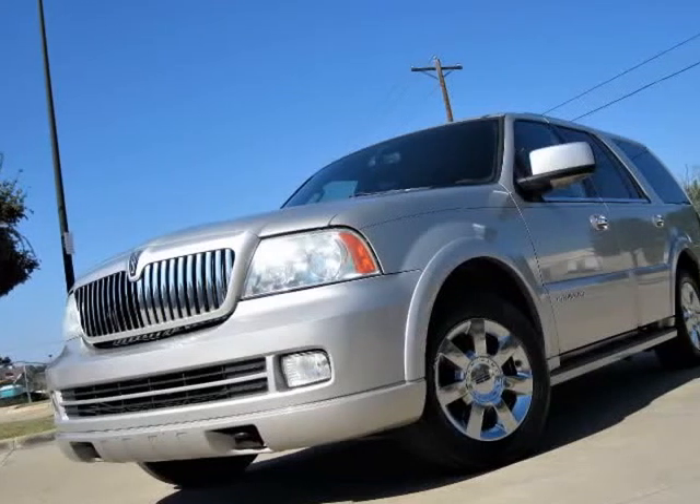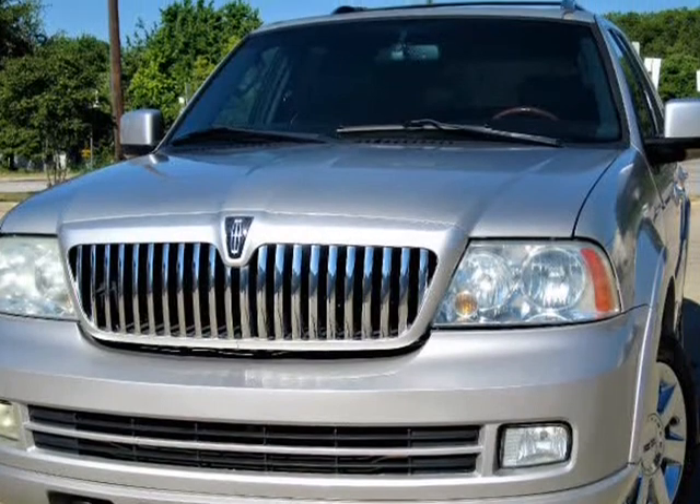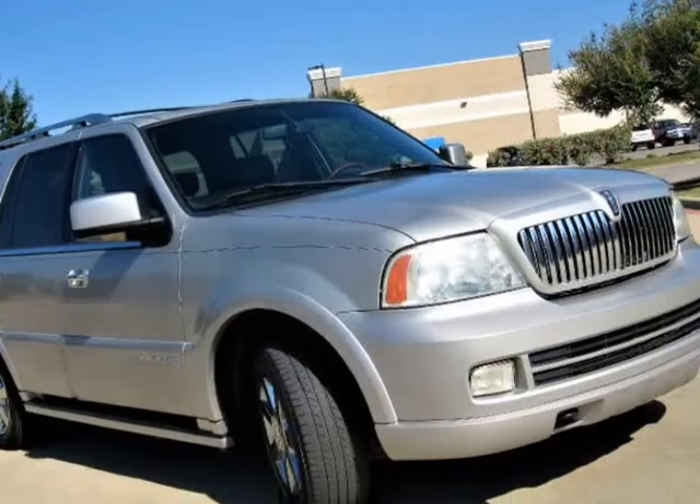This 2006 Lincoln Navigator is brought to you by Pena Motors. 2006 Lincoln Navigator with the ultimate elite package, automatic, leather heated and cooling seats.